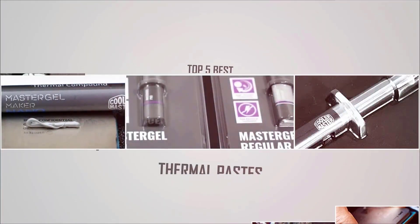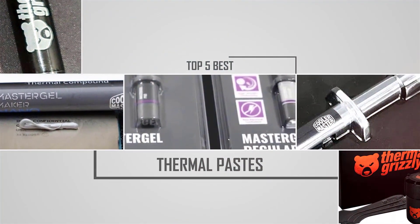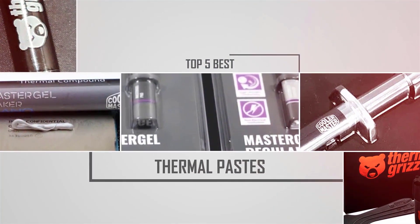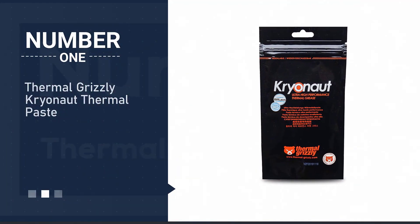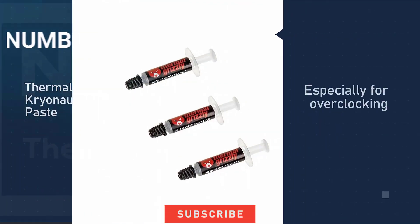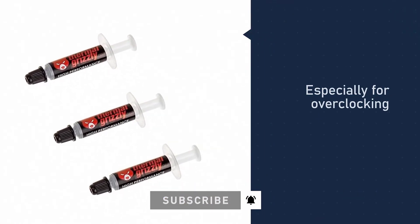If you are looking for the best thermal pastes, here is a collection you have got to see. Number one, most popular: Thermal Grizzly Cryonaut thermal paste. The Thermal Grizzly Cryonaut is one of the best thermal paste compounds in the market right now that you can get for your CPU.